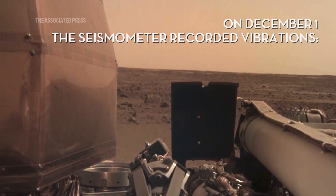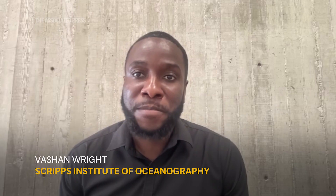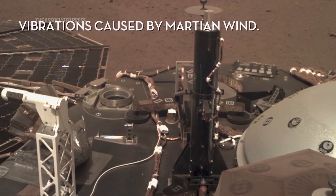For work that I've been a part of, the most interesting finding is this present one: that there are large amounts of liquid water in the subsurface of the planet itself.